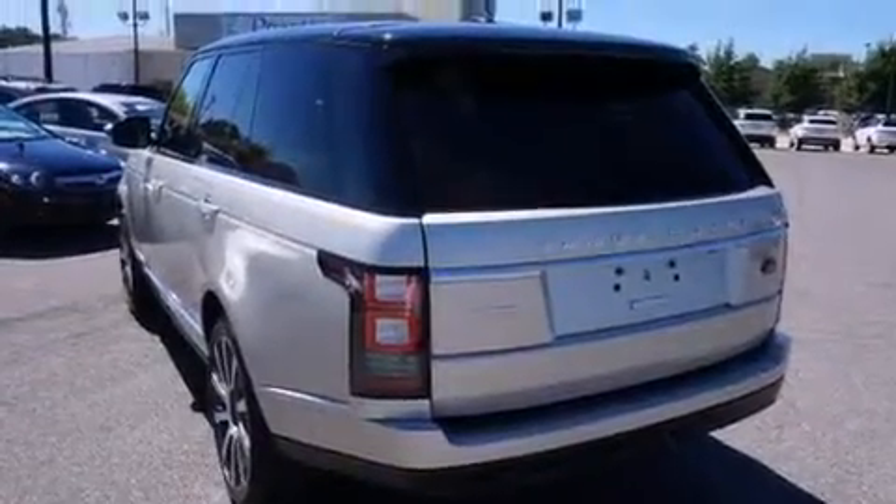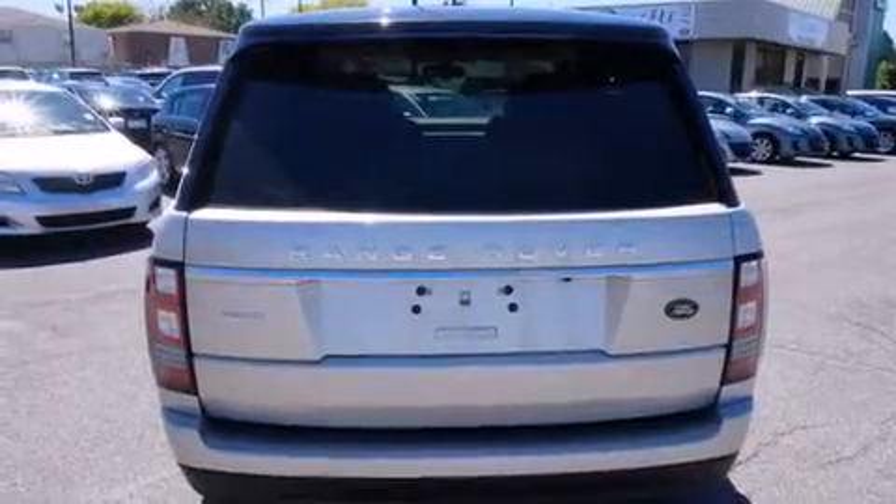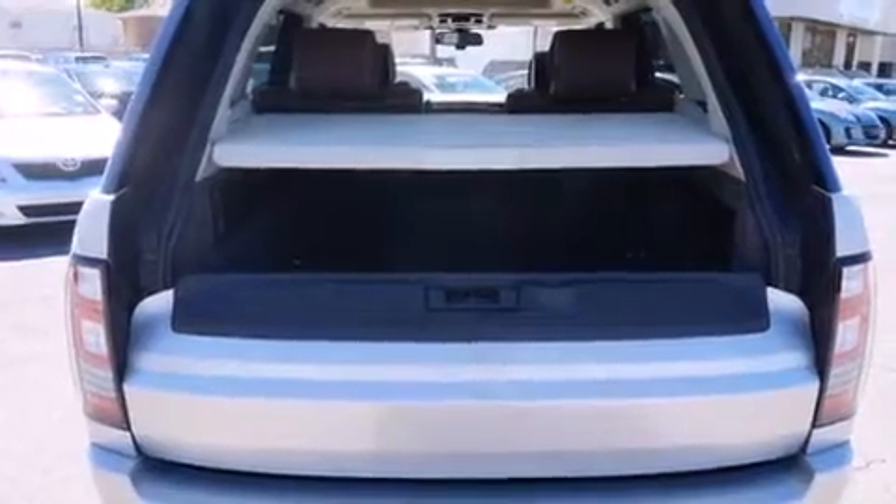Its top features and packages include Bluetooth cell phone integration, a rear-view camera, a dual moonroof, and a cool driver's seat which creates a 360-degree air-conditioned environment, and an air suspension.